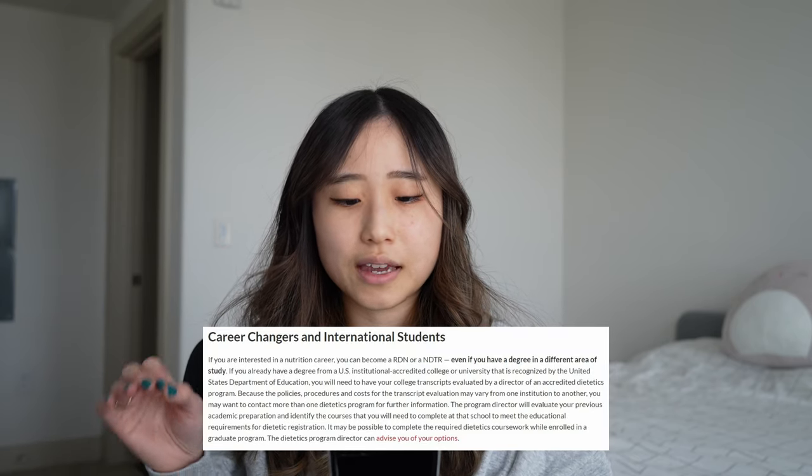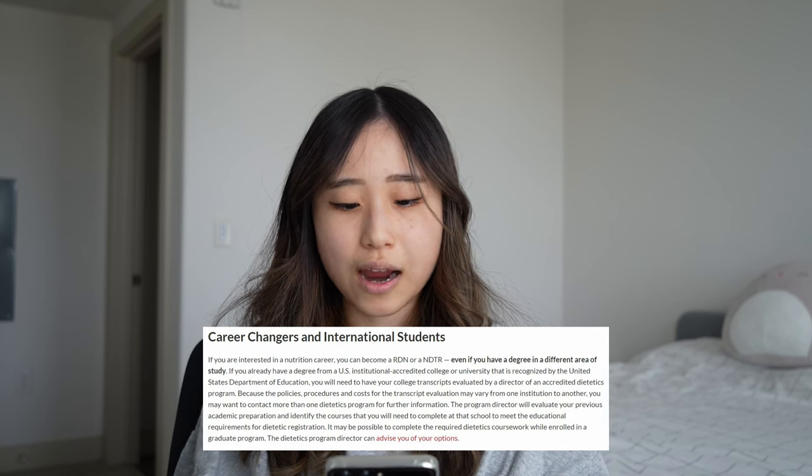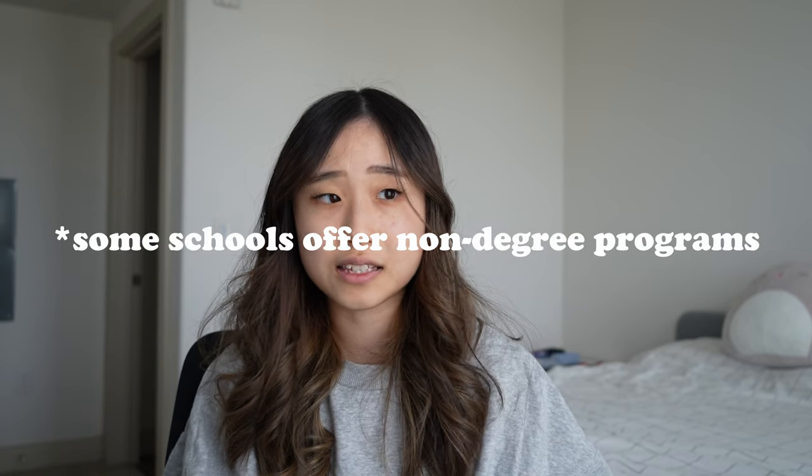Question three: I have an unrelated master's degree and would like to become a dietitian. If you already have a master's degree, all you really have to do is complete all of the coursework outlined by ACEND and then complete your dietetic internship. You can have your transcripts evaluated by a dietetic program director to determine what other courses you need to complete before you're eligible to apply for an internship. The coursework must be completed at an ACEND accredited university — not a community college.